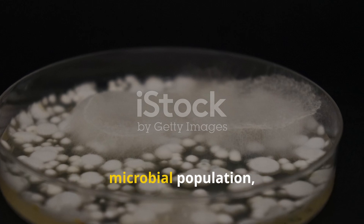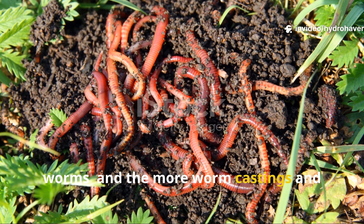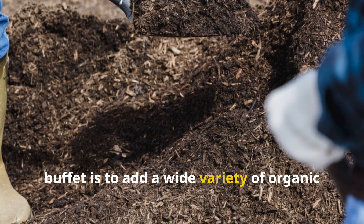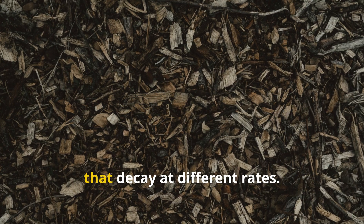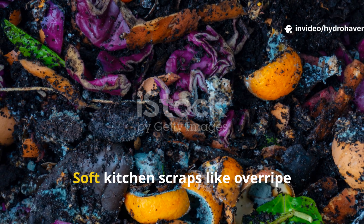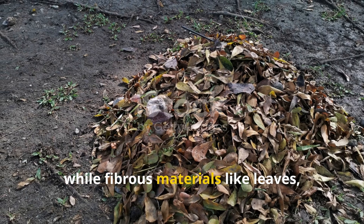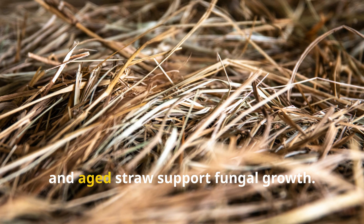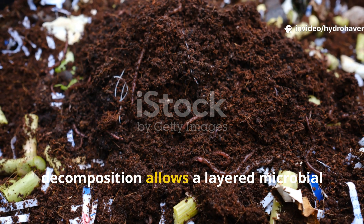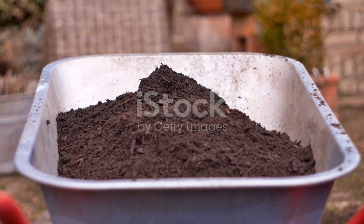The richer and more diverse your microbial population, the more attractive your soil becomes to worms, and the more worm castings and aeration you'll benefit from. The first way to build this microbial buffet is to add a wide variety of organic materials to your soil, especially those that decay at different rates. Soft kitchen scraps like overripe fruits and vegetable peels jumpstart bacterial activity, while fibrous materials like leaves, stems, and aged straw support fungal growth.